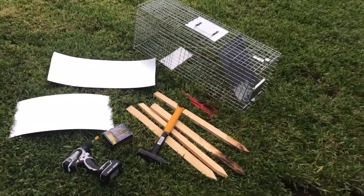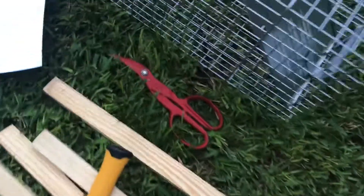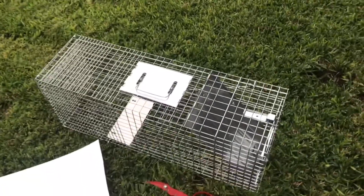Here's everything you need. You're going to need a drill, some screws, a hammer, some stakes, metal shears, as well as metal flashing, and a have-a-heart trap.